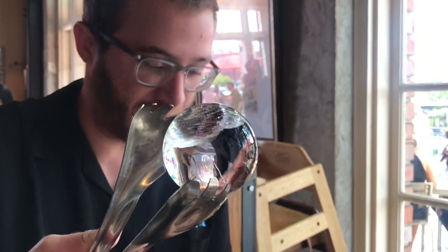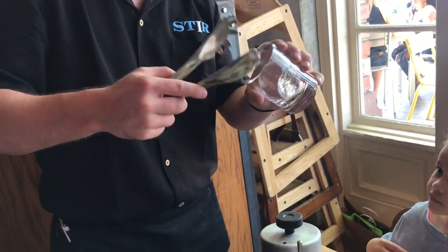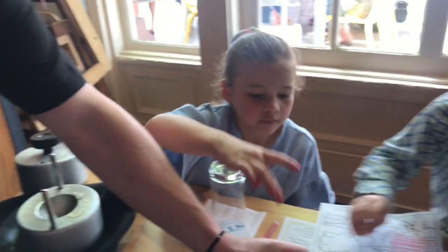Can I touch it? Of course. I'm going to leave it right here for y'all so y'all can take turns holding it. Put it in the glass — just like that. Wow.